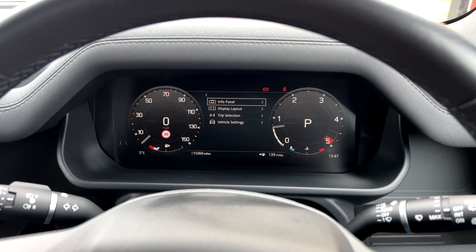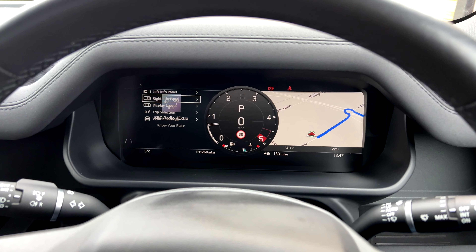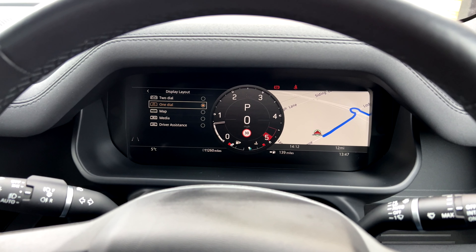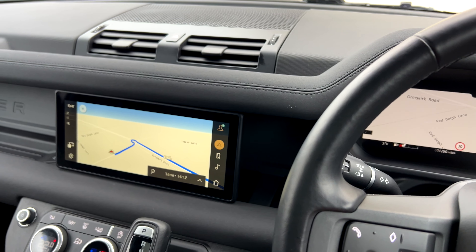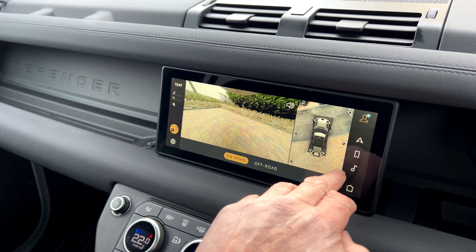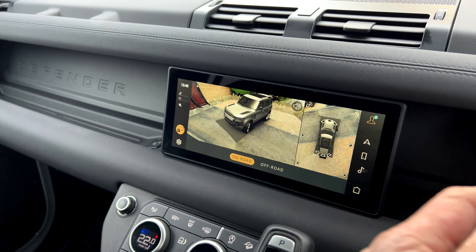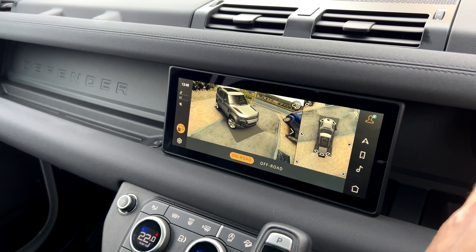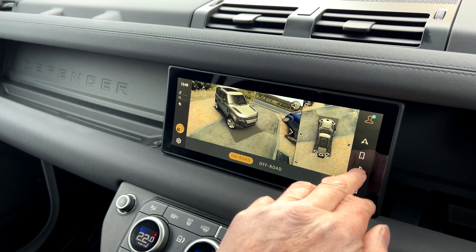Going into the menus and display layout, you can change it to a single dial or switch to a map view. Putting it into reverse brings up the reverse camera, and this view shows the car from various perspectives. Impressively, when you flash the lights or indicate, it even shows them flashing on the little car picture — really clever.